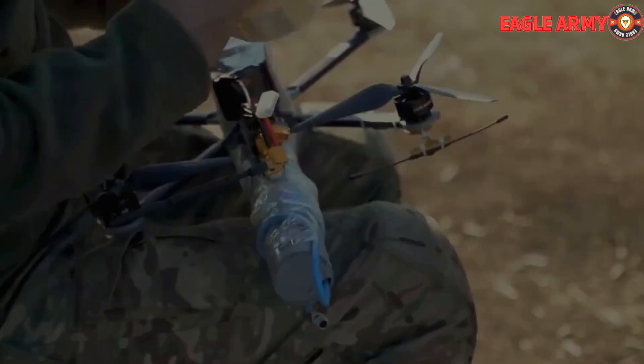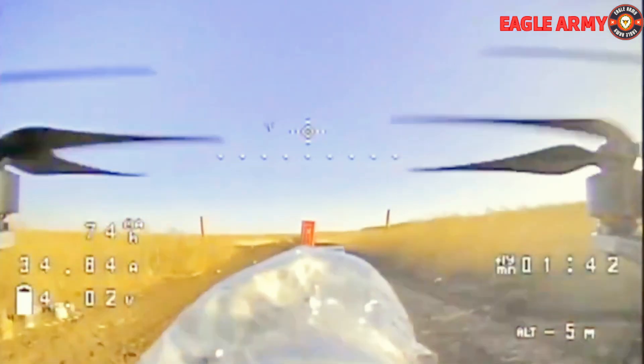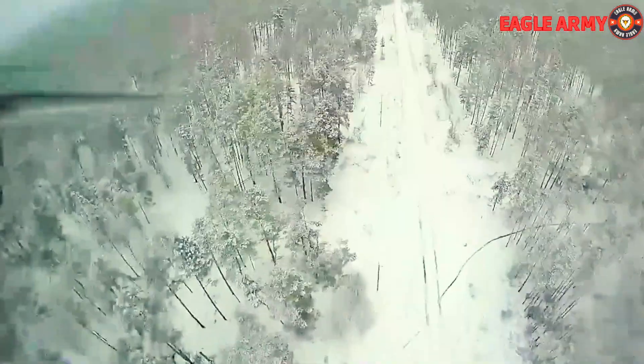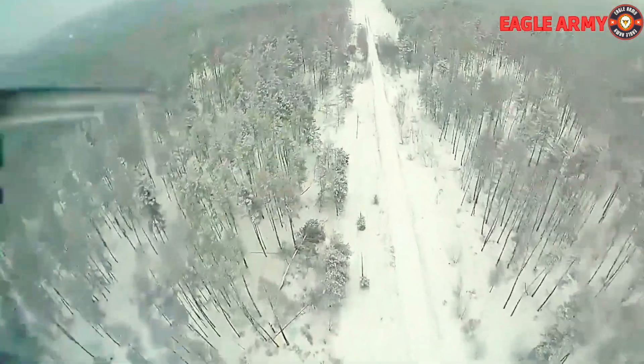A drone operator training class is warned by an instructor that drone operation is complicated. The film takes viewers inside one of the training facilities, where students are first instructed using laptops and joysticks before moving on to smaller drones.